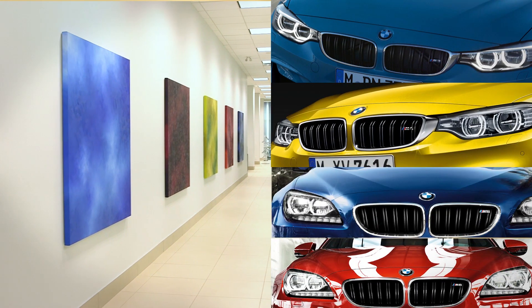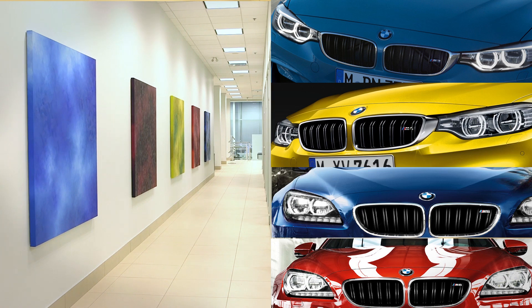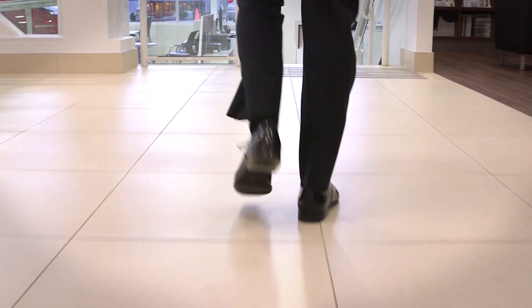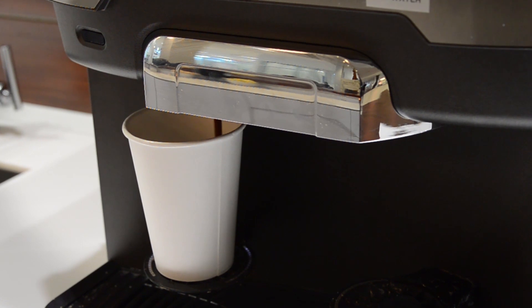Behind me is our museum style art wall, which we commissioned a local artist using BMW colors as the inspiration. Now follow me to our new lounge. While our BMW certified technicians tend to your car, we invite you to enjoy our five-star Assetabar lounge.